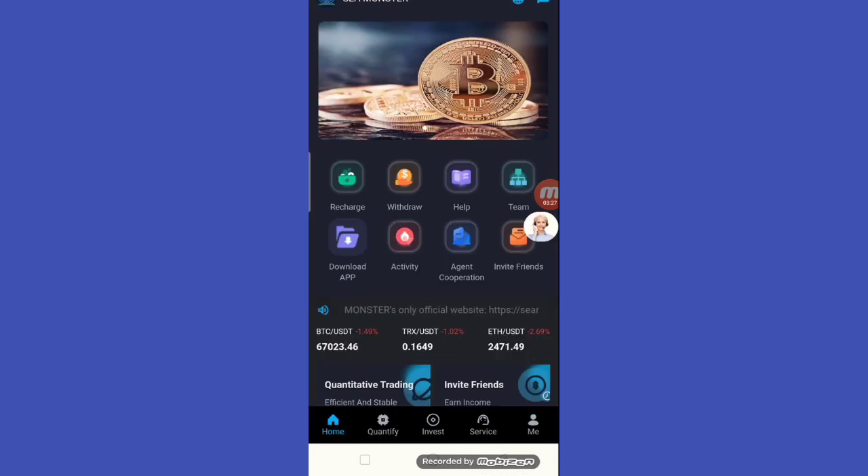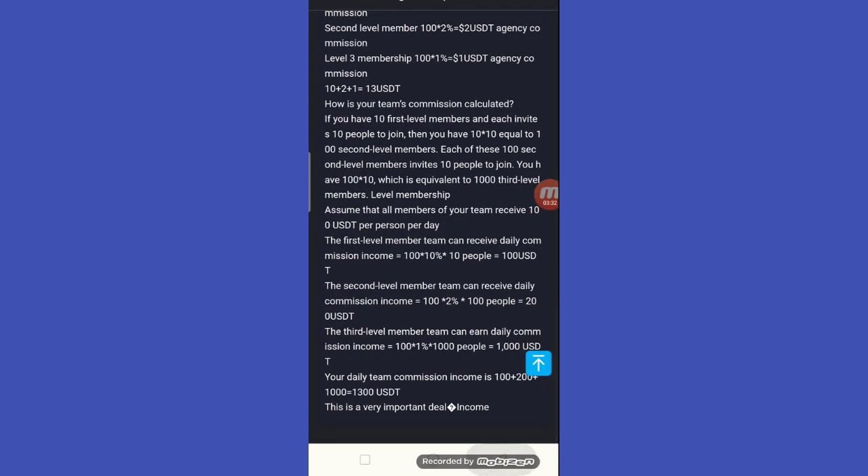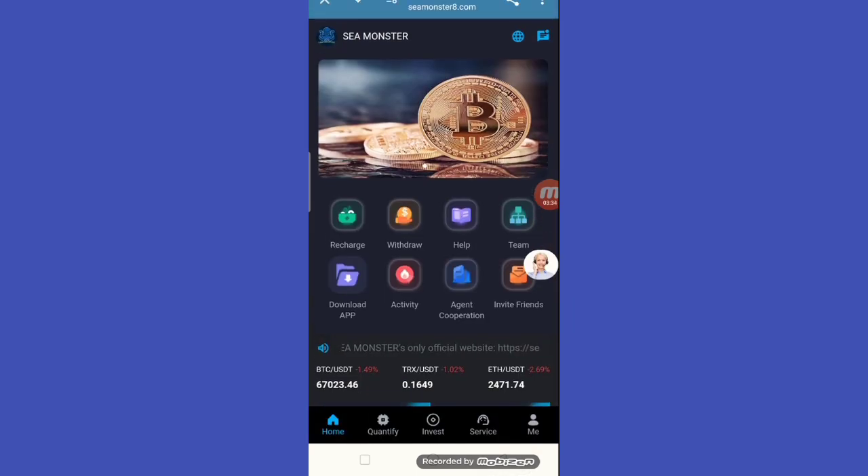The last section is agent cooperation — read all the information on this website. Hope you guys are well, see you in the next project.